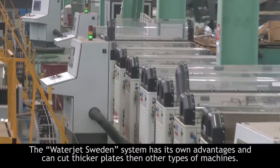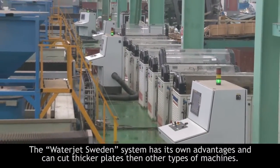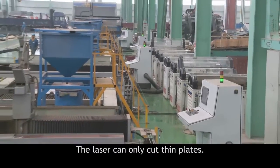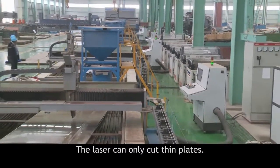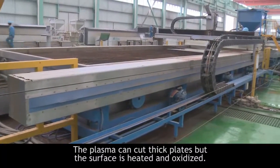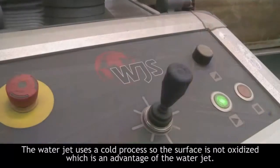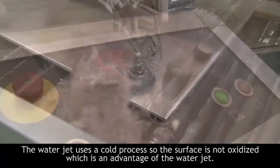The WaterJet Sweden system has its own advantages and can cut thicker plates than other types of machines. The laser can only cut thin plates. The plasma can cut thick plates, but the surface is heated and oxidized. The WaterJet uses a cold process so the surface is not oxidized, which is an advantage of the WaterJet.